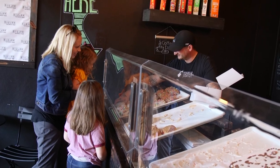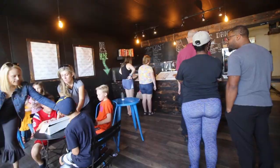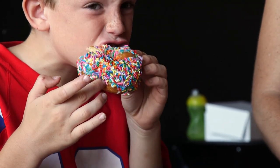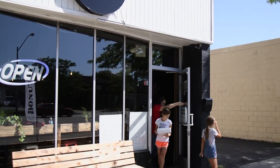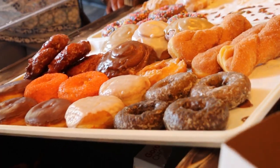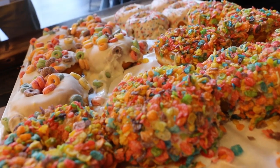Proof positive that these donuts are everything everyone says they are — we witnessed family after family frequent this place, and saw lots of smiles. Another secret reason these donuts are so good is that Stuart's mom even helps out. Thanks, Mom. If you want to experience the next evolutionary step in these tasty treats, treat yourself to a few Sugar Donuts. It just might become your new happy place. Mmm, donuts.